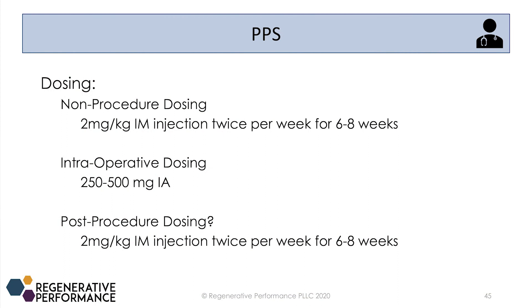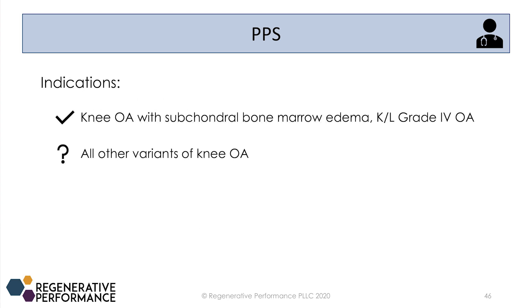For post-procedure dosing, I'm still experimenting — right now I'm doing two milligrams per kilogram, but that may change. As for who I'm using it on: knee OA patients with subchondral bone marrow edema, and definitely patients with grade four severe osteoarthritis.